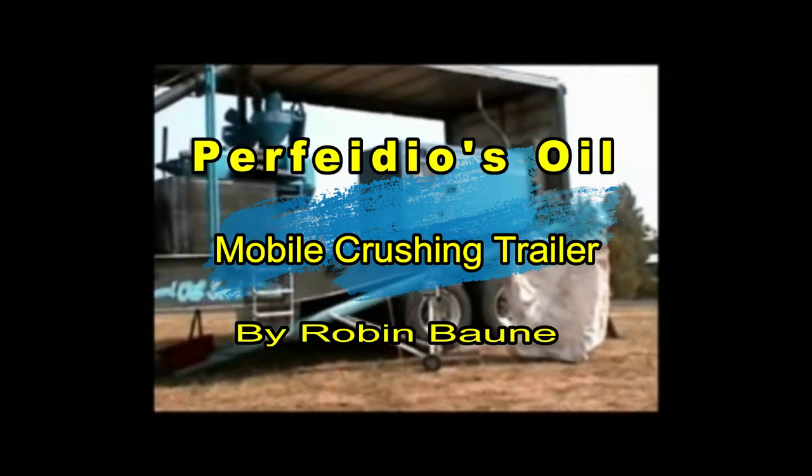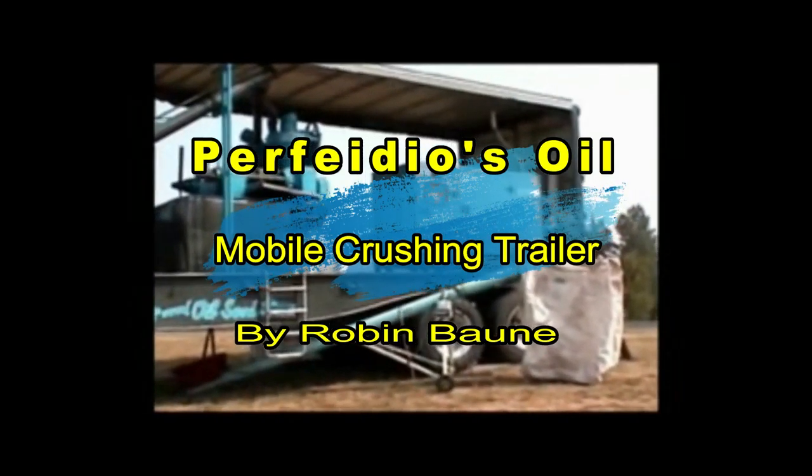Hello there, my name is Robin Bowney and I built this mobile seed cleaner and press.